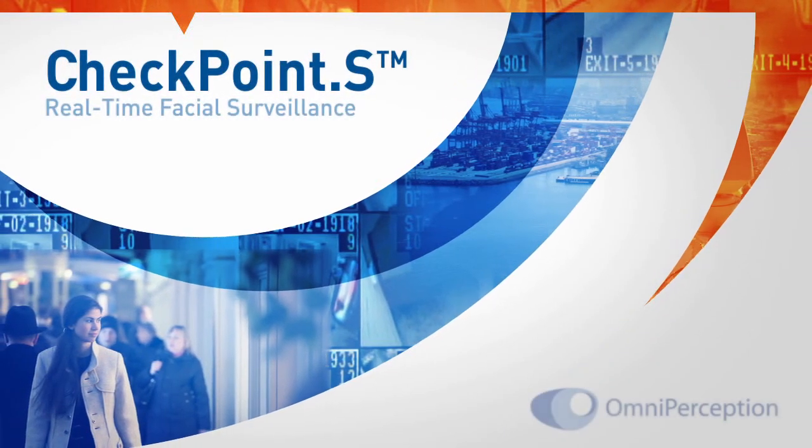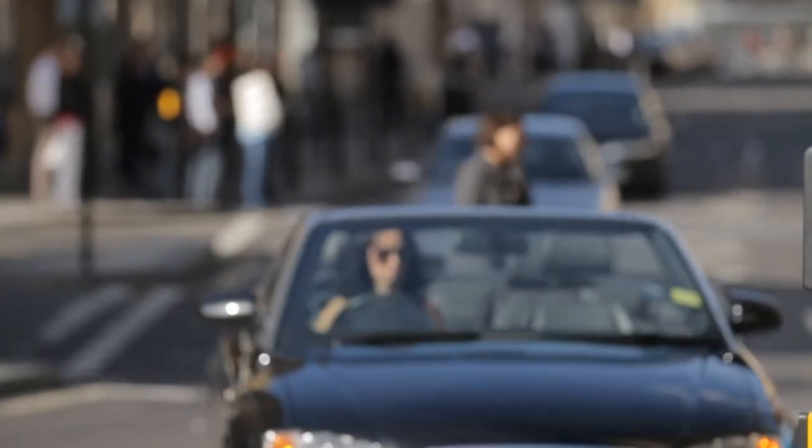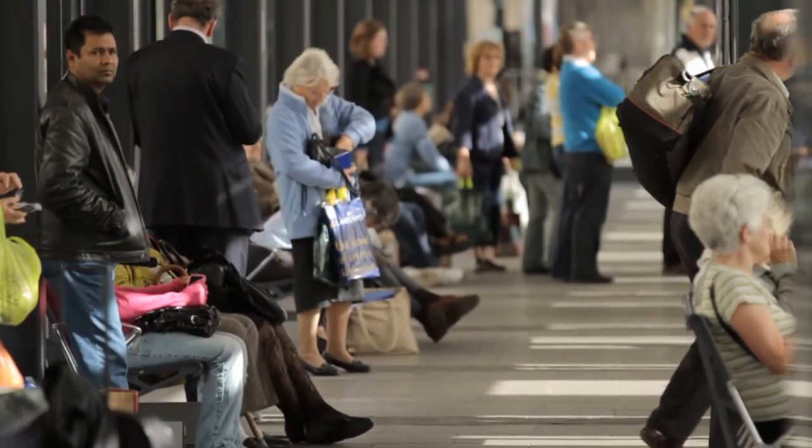Checkpoint S from Omniperception is unlike any other current surveillance system in the world, identifying people in all lighting conditions in seconds, 24 hours a day, 365 days of the year. Checkpoint S is the ultimate real-time identification tool.